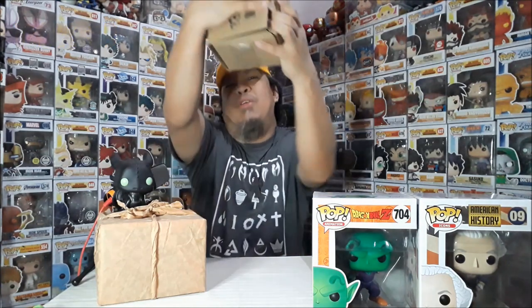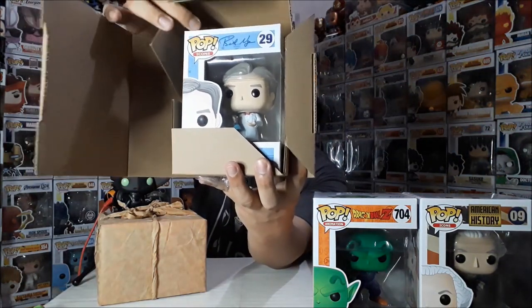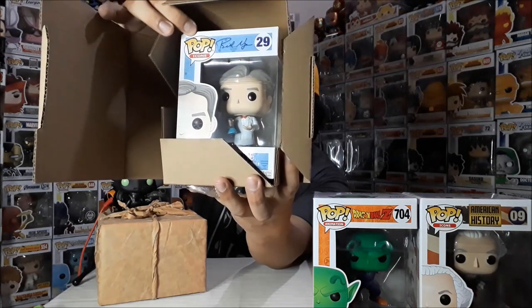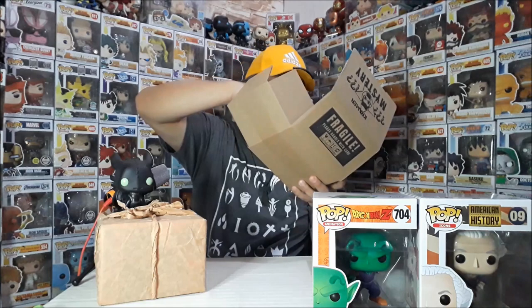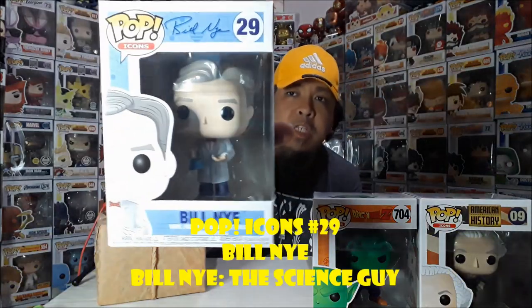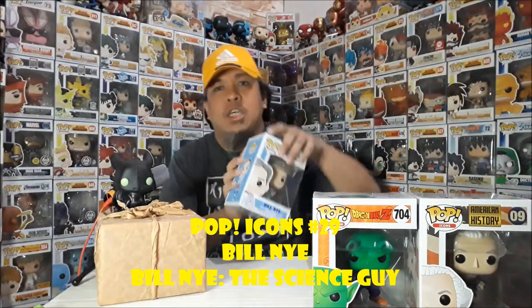Let's go ahead and open order number two, box one — this is box number three. Let's open it. What do you think? Everything is worth it at 412 pesos. Oh, it's Bill Nye! He's an icon on TV — Discovery Channel, with the experiments and stuff. This is Pop Icons number 29 — Bill Nye. That's pop number three.